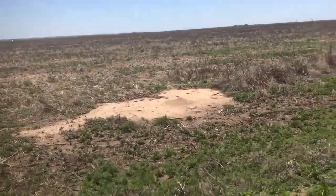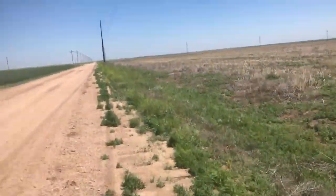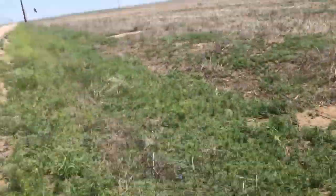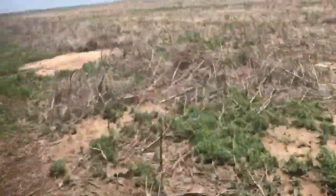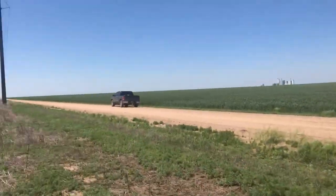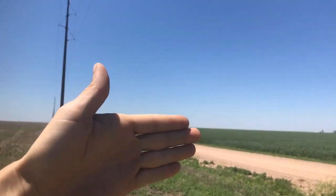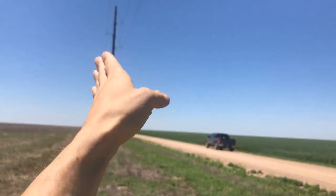So to prove my point, there was the ant den we were just at. Let's go down to this one. Sure enough, right there — southeast side. If you look, there's the truck; that's where the other ant den was. I showed you guys that it was north, south, this is west over here, and east back this way. They built it in the same spot — southeast side.